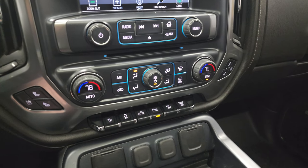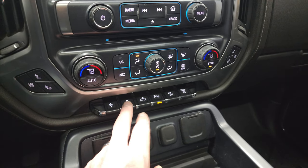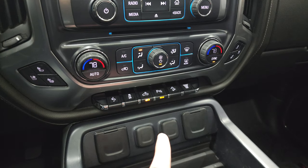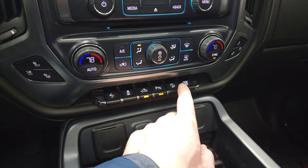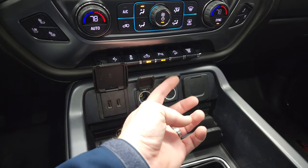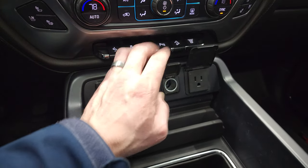Down here you get a CD player, heated and cooled seat buttons, dual climate controls, power pedals, and stability control. There are controls for cargo lamps, LED bed lighting, and LED side lights on the mirrors. Parking sensors can be turned off, and there's downhill assist control and factory exhaust brake. You also get two USB ports, two 12-volt power points, and a 110-volt 150-watt plug-in.